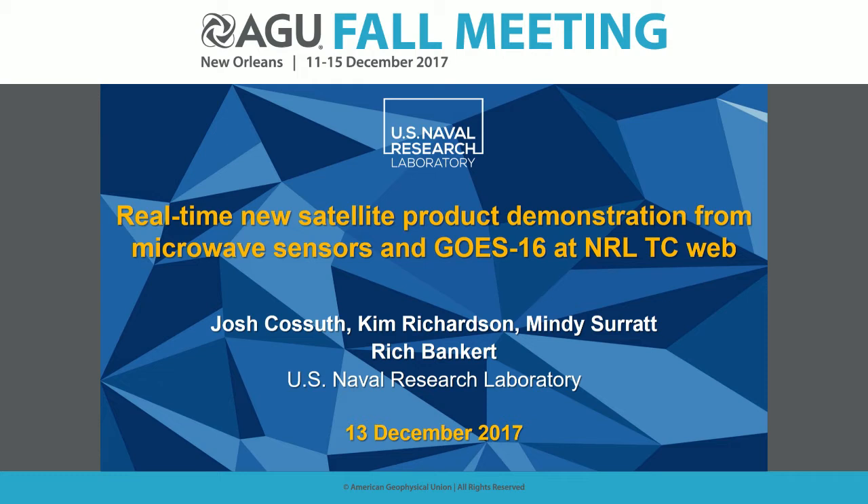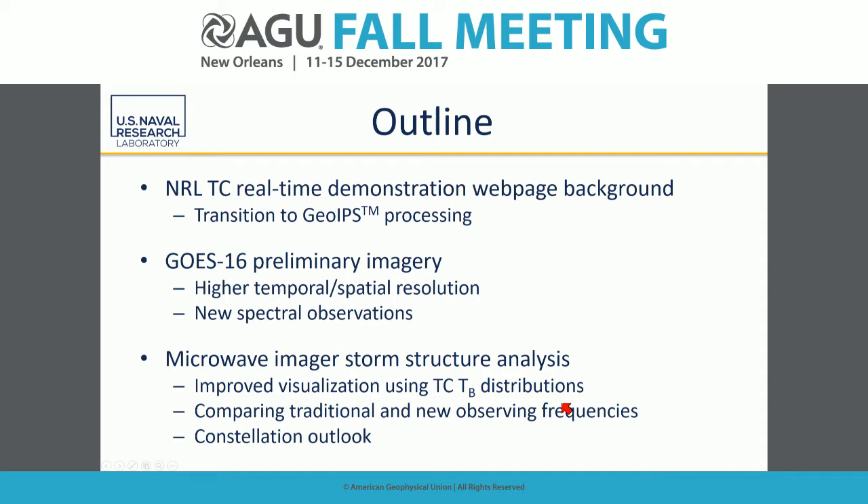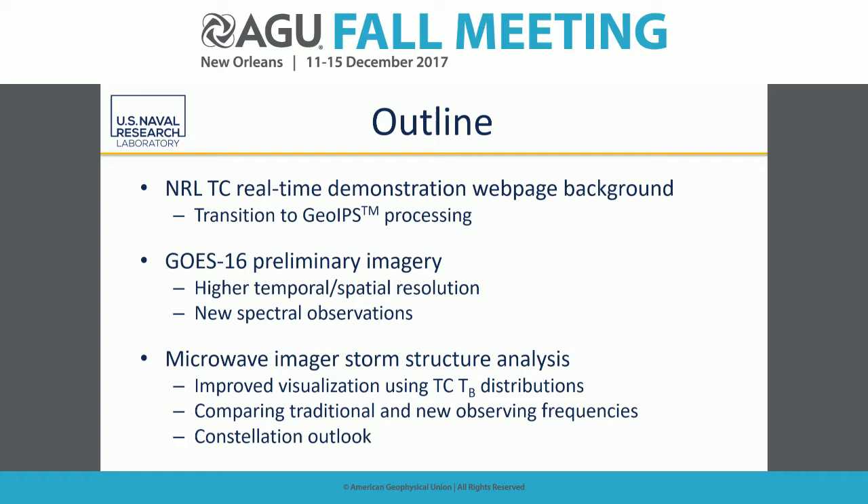We have a web page delivering products directly to forecasters at the National Hurricane Center and Joint Typhoon Warning Center, helping improve the forecast environment to better understand how a storm is doing and how it will evolve. Products are available in real-time, and we have 20 years of archived data. With previous GOES, we could look at five channels — visible, near-infrared, and a few infrared. With GOES-16, we've expanded to a full suite analyzing different radiative properties of the Earth.